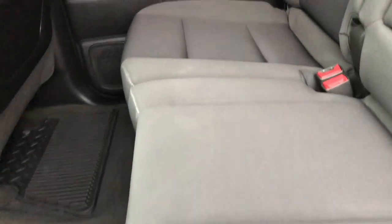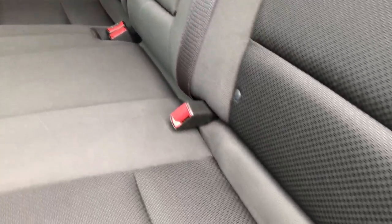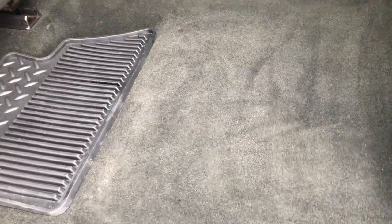Back seats are in really nice condition as well — no rips or tears. It does have the LATCH child safety system. It does have the rear defrost. These seats fold up for extra storage and you can see that the carpeting and floor mats are in excellent shape.